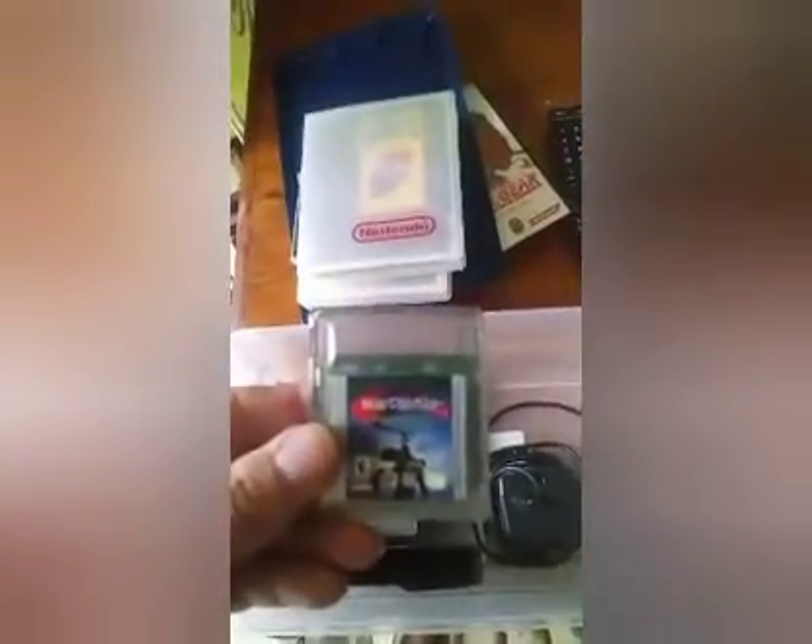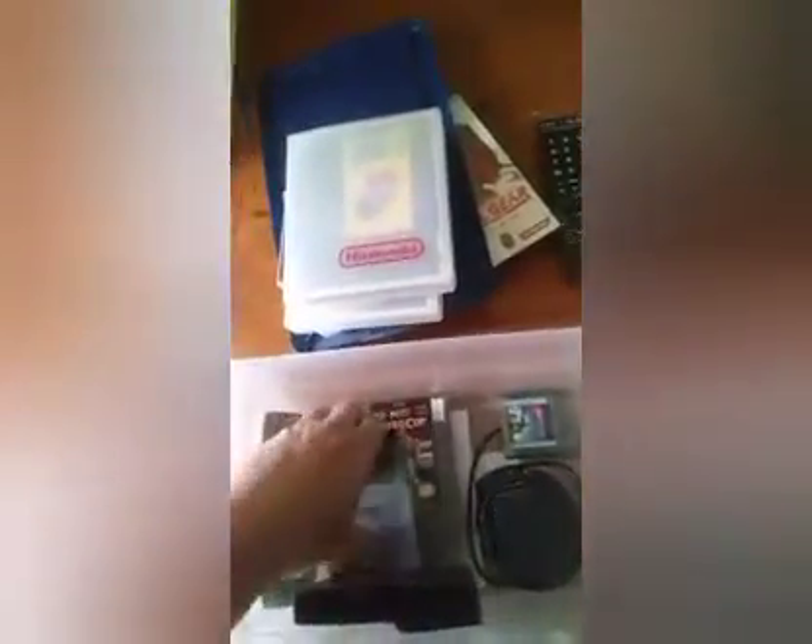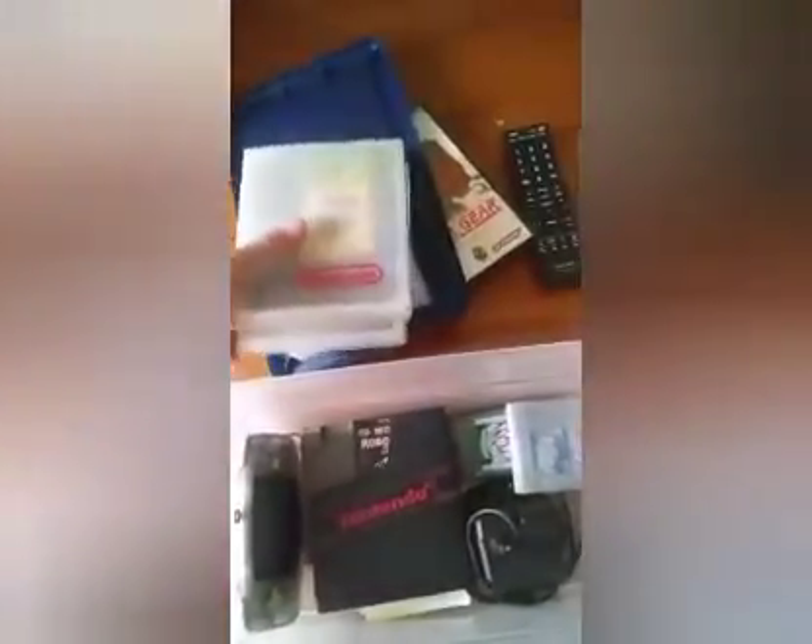We got Batman Beyond for Game Boy Color. Anything Batman is fun — you're probably going to hear me say that a lot in my videos. I just wanted to do a follow-up video to the one I did a while back because I found more stuff.